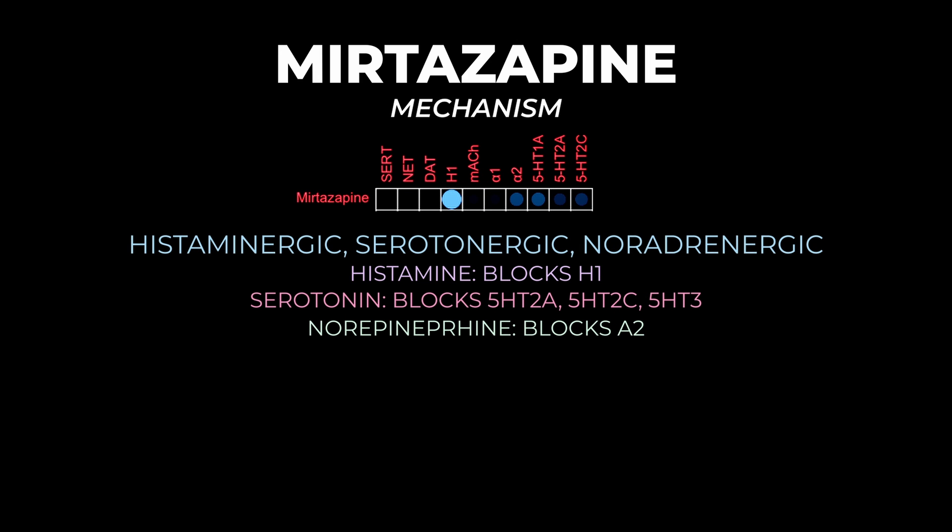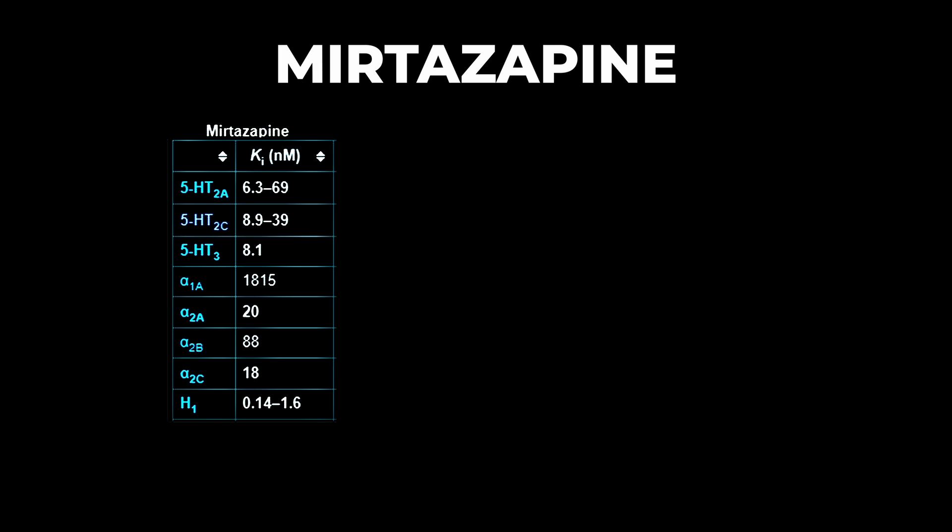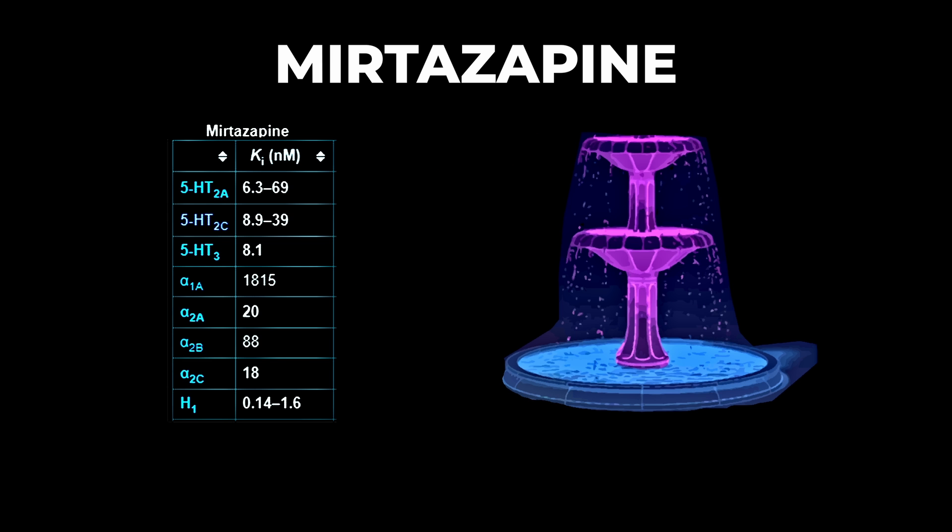To recap the receptors: mirtazapine blocks H1, 5HT2A, 5HT2C, 5HT3, and the noradrenergic alpha-2 receptor. Now let's use this to talk about dosing. Looking at the binding affinities, the order of potency is histamine at the top, then the serotonin receptors, then the noradrenergic receptors.